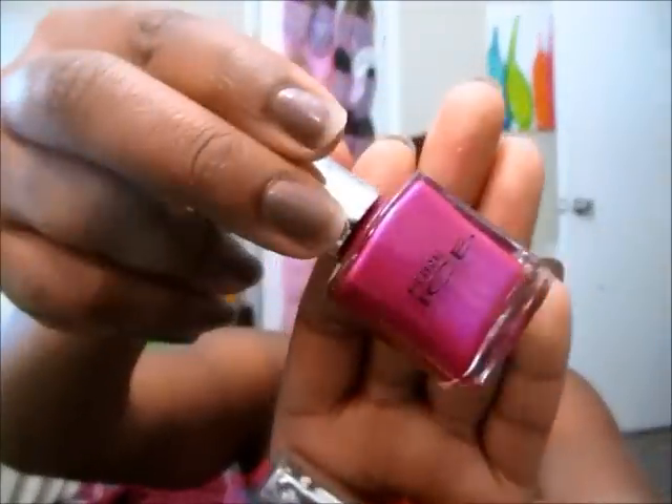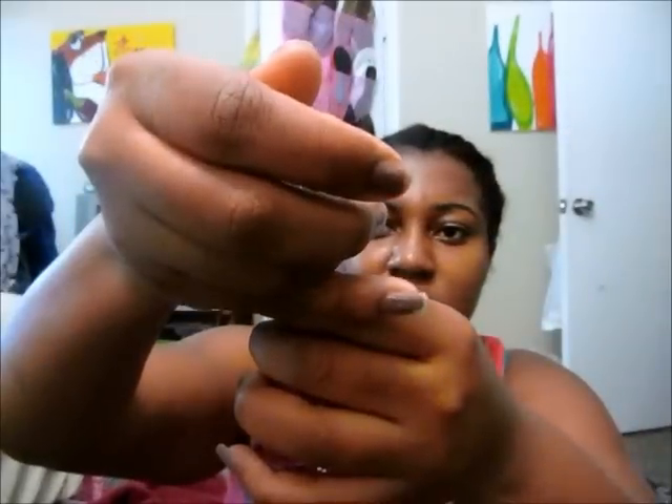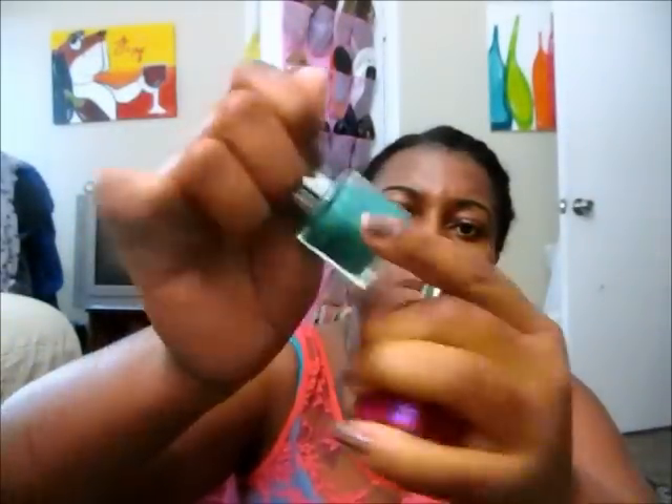Next, I'm going to go into just my drugstore nail polishes. I have two Essence polishes — one called Luxury Secret, a pretty silver, and one called Black is Black. I love black nail polish, so you'll see quite a few of those. I have three Pure Ice nail polishes: Really Rio, Jamaica Me Crazy, and Heartbreaker.